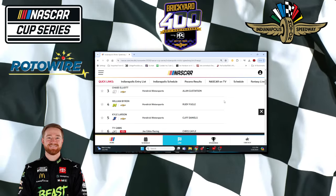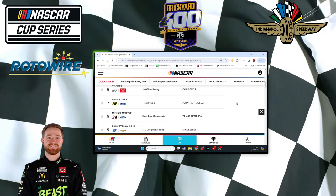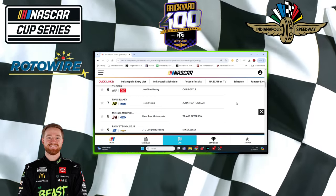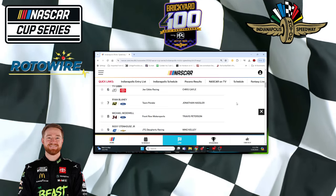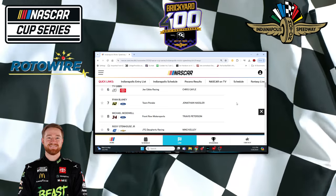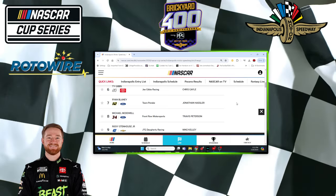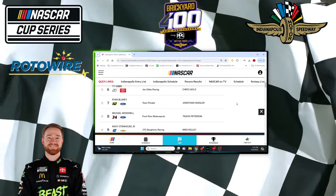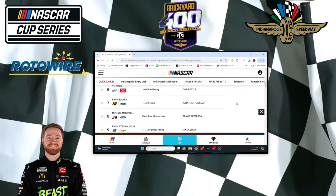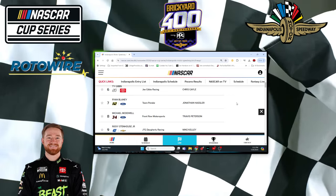Ryan Blaney was also strong — seventh in qualifying and second fastest in practice. Not a surprise, because he had a strong car last week at Pocono, the most similar track to the Brickyard. Ryan Blaney looks good and he's primed with that second spot in practice.